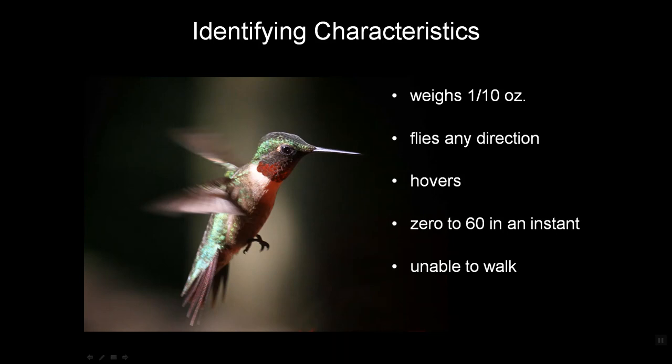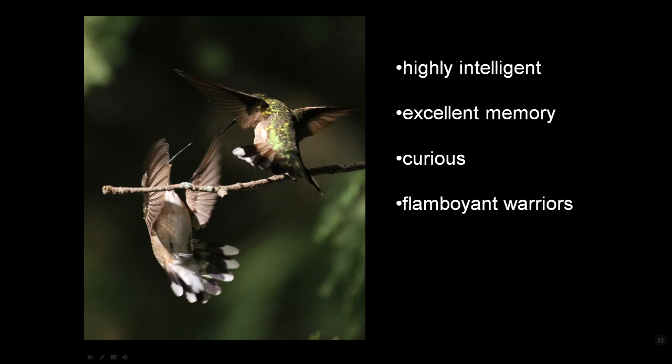So if they land on a branch and need to move left or right, they lift up, fly over, and sit back down. But these birds are amazingly intelligent and have incredible memories. They can remember where your feeders were last year, and they've been to Costa Rica and back in the meantime. And they're really curious, nosy little critters.